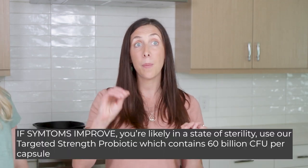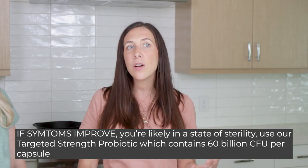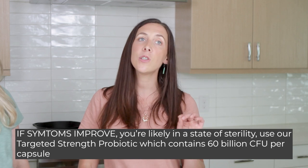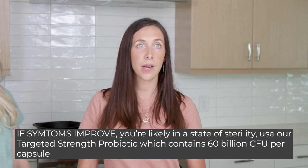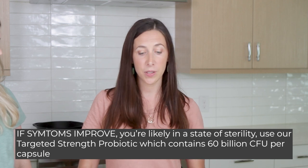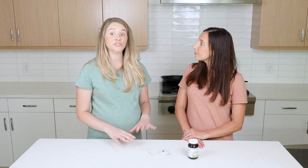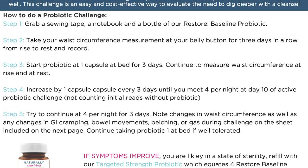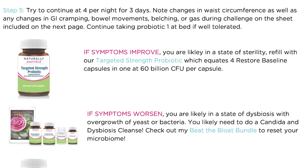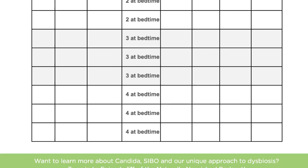If you see improvement as you go up to four capsules, that means you were in a sterilized state, and you would likely do better with our targeted strength probiotic, which has 60 billion CFUs in one single capsule with the same 50-50 blend of lacto and bifido. Check out the worksheet linked in the protocol below, which will help you track your waist circumference as well as your signs and symptoms of dysbiosis throughout this challenge.